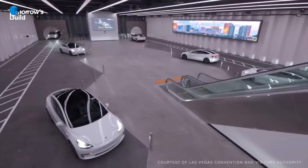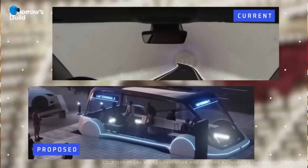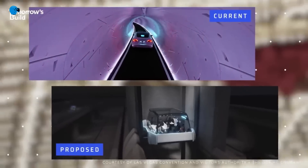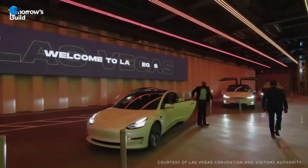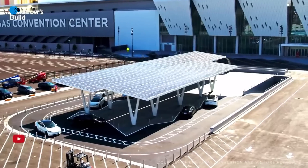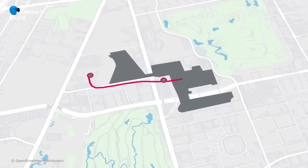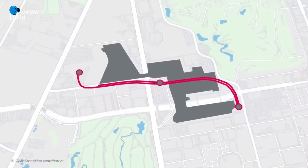When completed, the project is anticipated to have 51 stops and cover 29 miles, transporting up to 57,000 passengers each hour. Currently, only 1.7 miles underneath the Las Vegas Convention Center are operational. What is normally a 25-minute walk across the campus now only takes 2 minutes via a human-controlled Tesla Model X and Y.